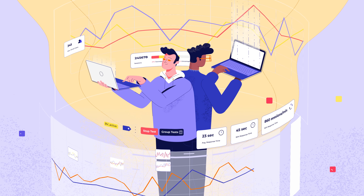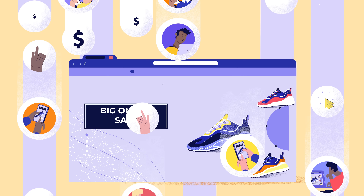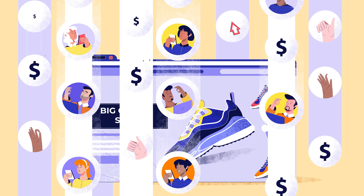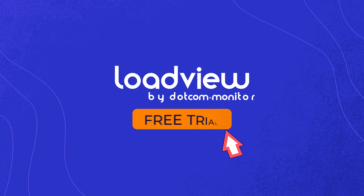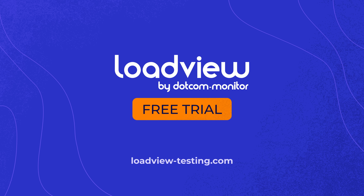Know your website's capacity limits and ensure exceptional performance. Sign up for a free trial at loadview-testing.com and start testing today!